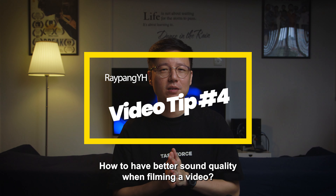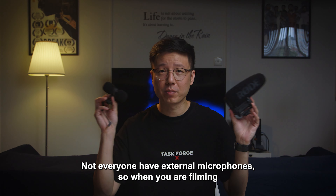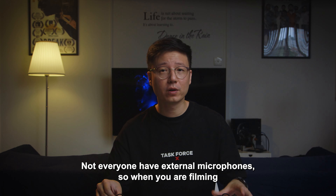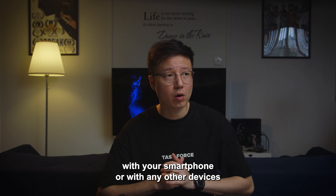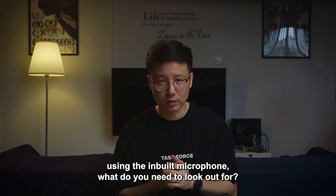How to have better sound quality when filming a video? Not everyone has external microphones, so when you are filming with your smartphone or any other device using the inbuilt microphone, what do you need to look out for?